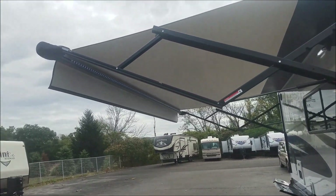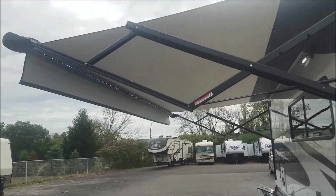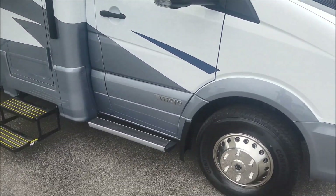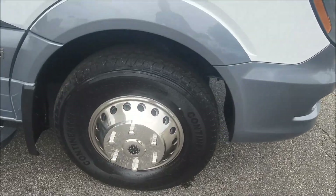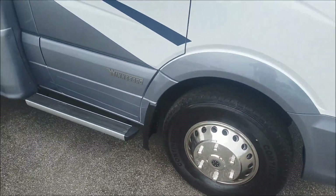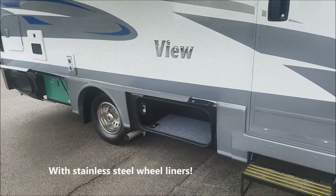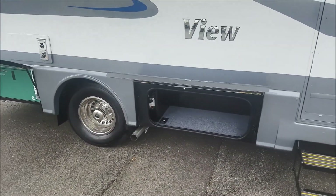You can see an electric power awning here with LED lights. It's got 16-inch tires — those are four-season tires — and you have two sets of tires in the back.